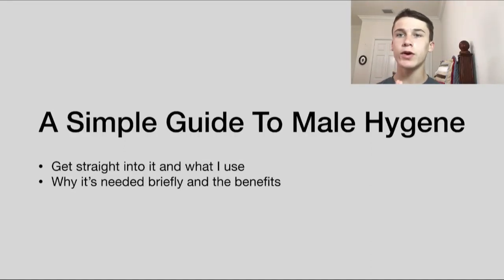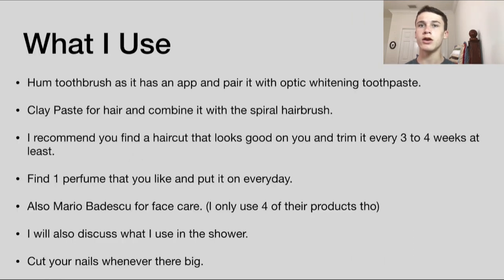Hey, today I want to make a quick and simple guide to basic male hygiene. I'm gonna get straight into this, discussing what I use, the benefits, and why it's needed.